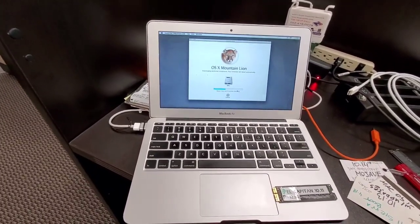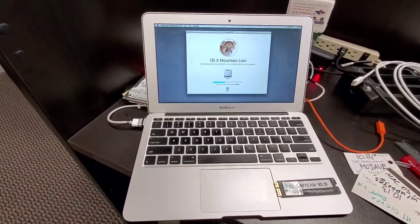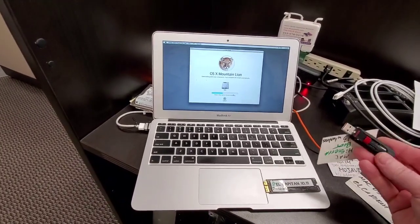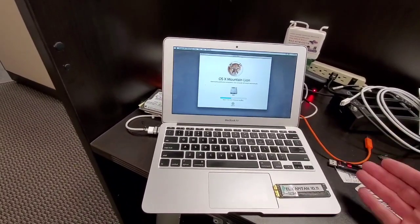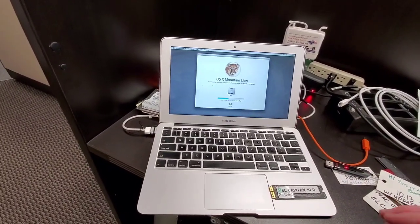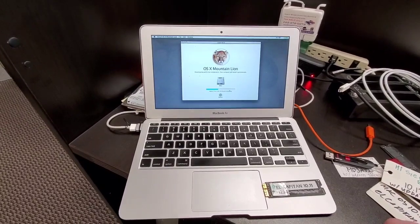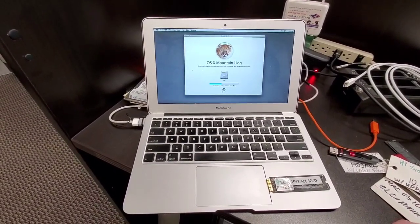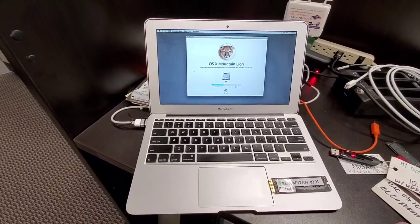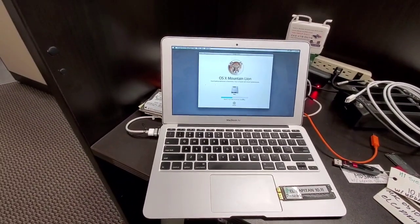I have been trying to run an update. I was able to install Sierra from USB, but I have not been able to update it. Anytime I put in anything newer, it tells me the BIOS — or whatever the equivalent of Apple's BIOS is — is not compatible.